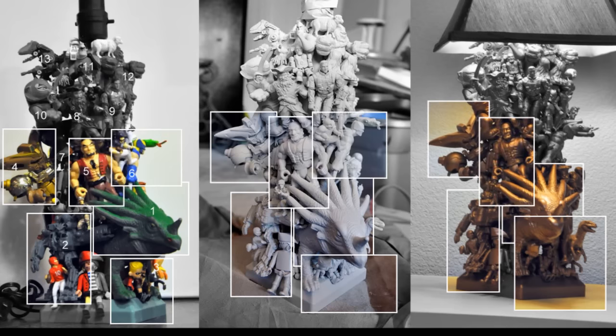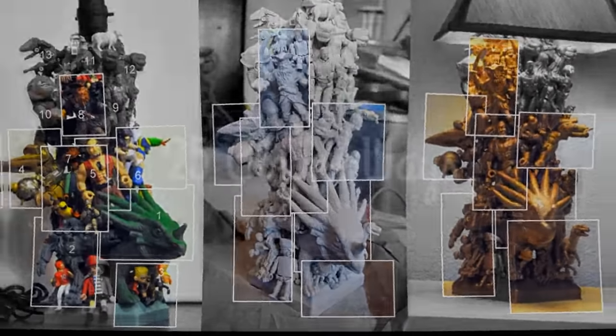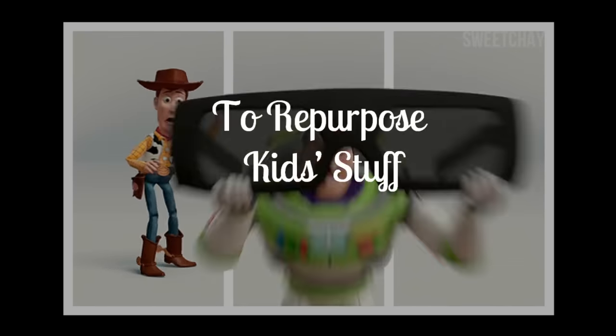They're not going to need that bottle forever, even if it sometimes feels that way. This is 25 Clever Ways to Repurpose Kids Stuff by Alana Okun.